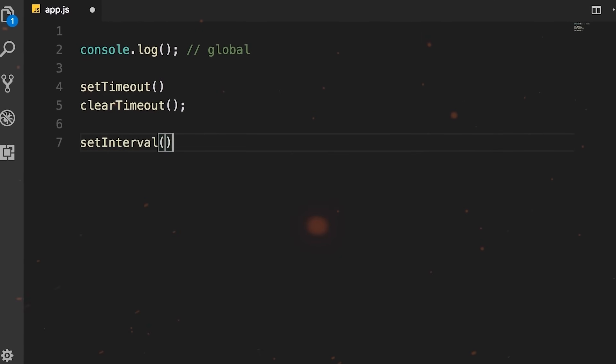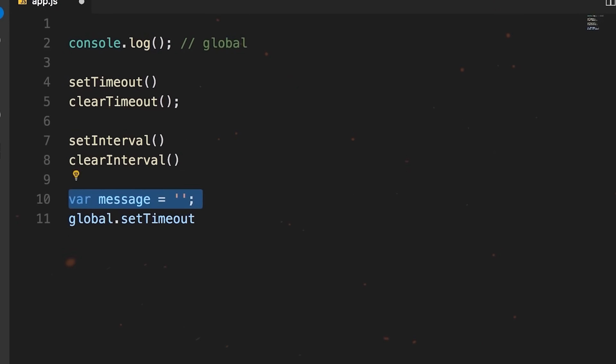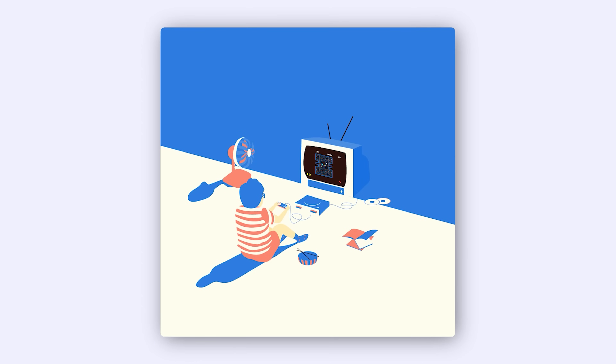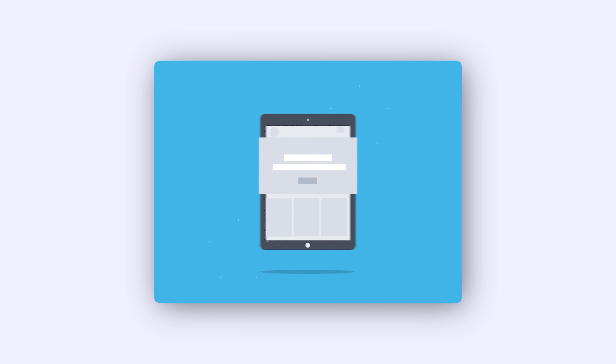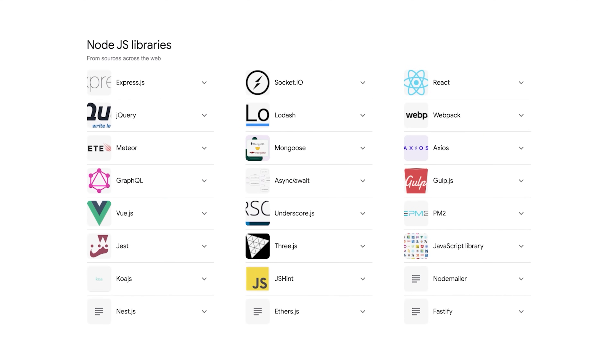Second, with its event-driven architecture, Node.js can handle multiple things happening at once. This makes it perfect for stuff that needs real-time action, like live chats, online games or streaming. Whether your app is a simple blog or a complex system, Node.js has your back. Node.js comes with a massive collection of free tools and libraries that get updated regularly, which means you can easily add new features.